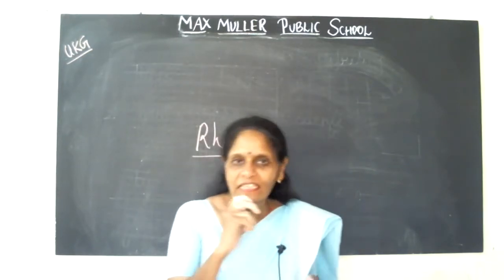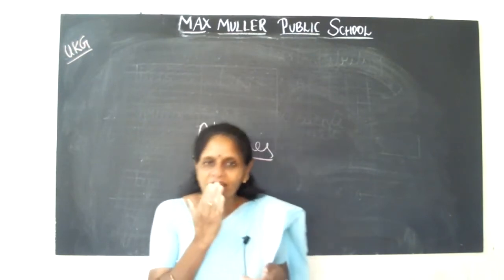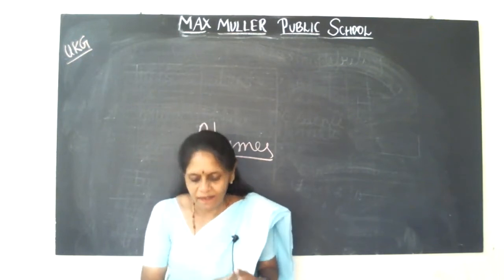Again we will say: I have a little nose. I have a little chin. I have a little mouth just to put my dinner in.